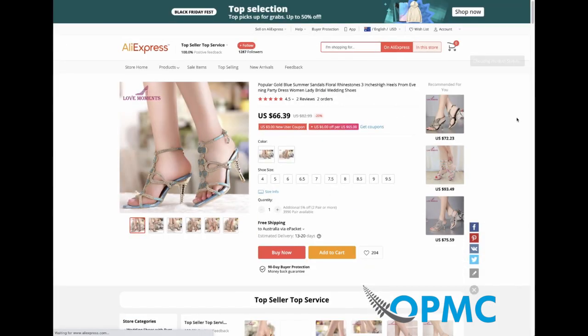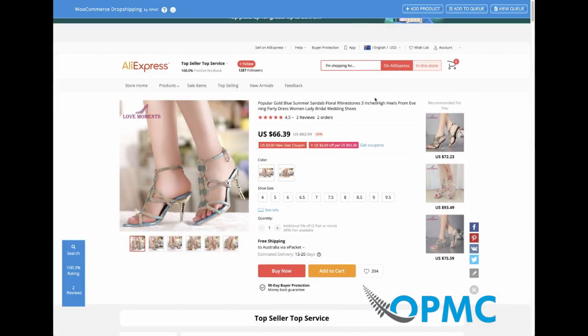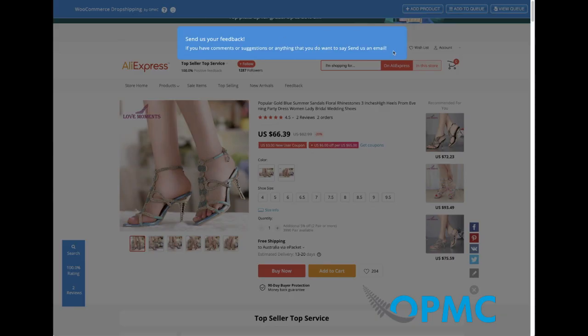Next, we can go into an individual product page. When you do that, the bar will automatically add at the top — it's a little bit different for individual product pages. If you're taking the time to choose the right products and you're more particular, you can use this feature. We have the add product button which lets you add the product and edit the information, add to queue which lets it sit in the background and automatically add it, and the view queue button. You also have a smiley face here which, if you click on, will let you send us an email.